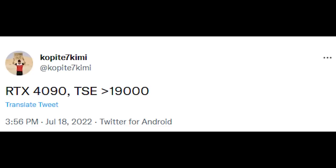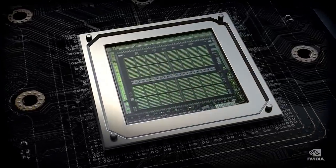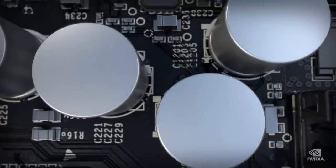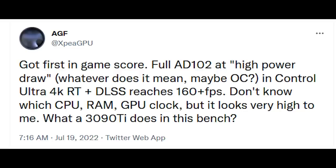A few days ago, we covered the fact that KopaTaya7 Kimi on Twitter leaked that the Timespy Extreme score of a 4090 was scoring over 19,000 points. I personally think that that is a very impressive score — an absolutely huge leap in performance. Another Twitter user, HEF, even states that Control on a full AD102 piece of silicon, so we're going to assume just for now that that's a 4090 Ti, was scoring over 160 frames a second in Control with ray tracing enabled and DLSS.